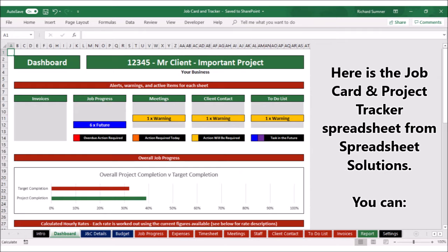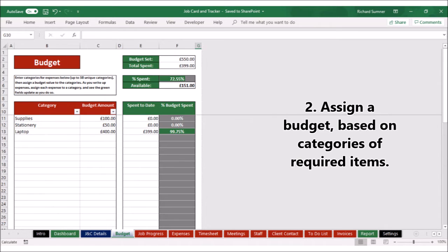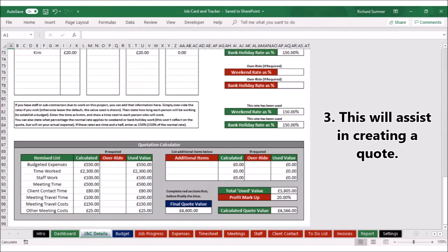Here is the Job Card and Project Tracker spreadsheet from Spreadsheet Solutions. You can customize each project based on default settings, assign a budget based on categories of required items. This will assist in creating a quote.